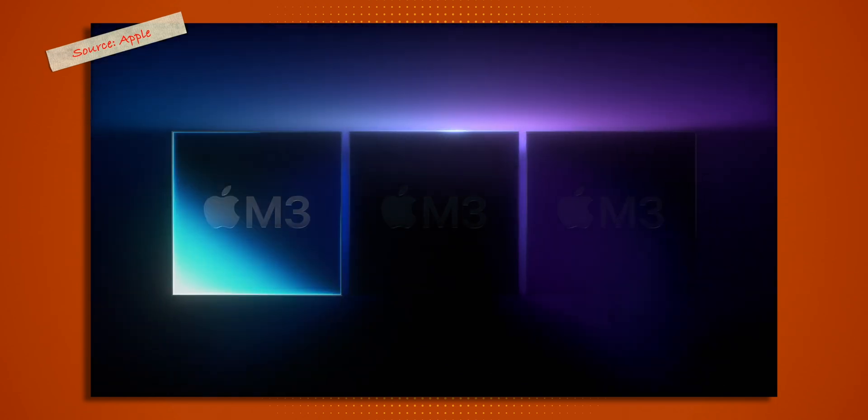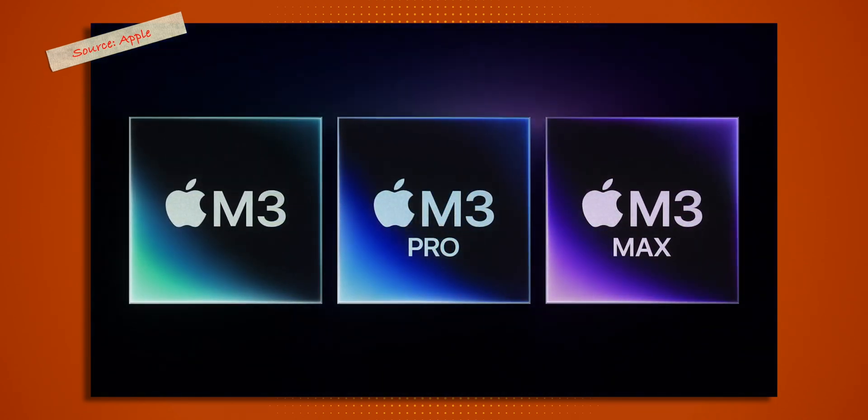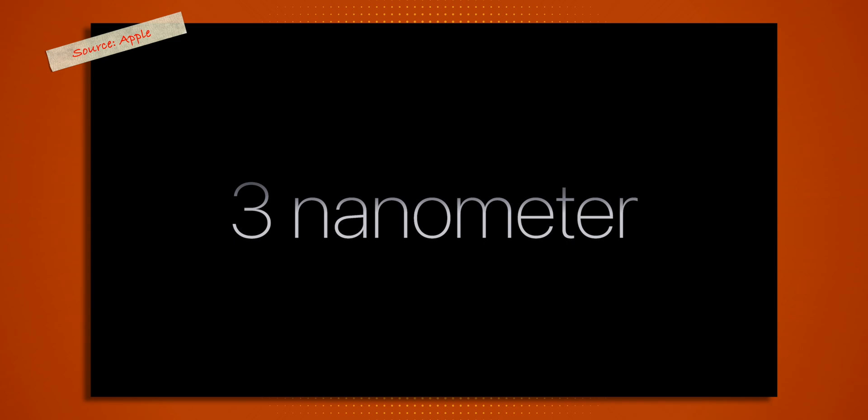There are three new chipsets: the M3, the M3 Pro and the M3 Max. As expected, this will have a performance-per-watt focus. It is all built on the latest 3nm process, which is a crazy leap considering that Intel's latest 14th Gen series is still using a 7nm process, and even the previous Apple M2 chips used a 5nm process.